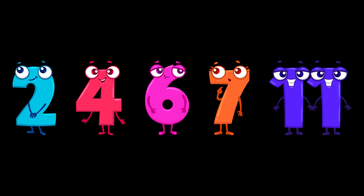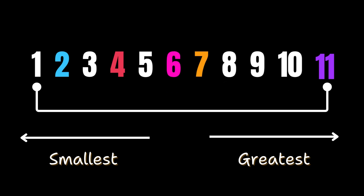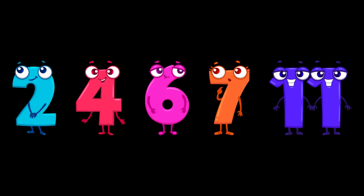Now number 11 wants to join. Where does 11 come in? Let's count again: 1, 2, 3, 4, 5, 6, 7, 8, 9, 10, 11. You can see 11 came after all the numbers — 2, 4, 6, and 7 — that means 11 is the greatest of all.